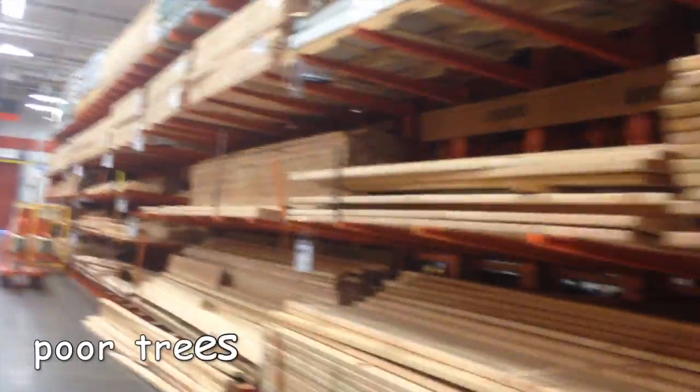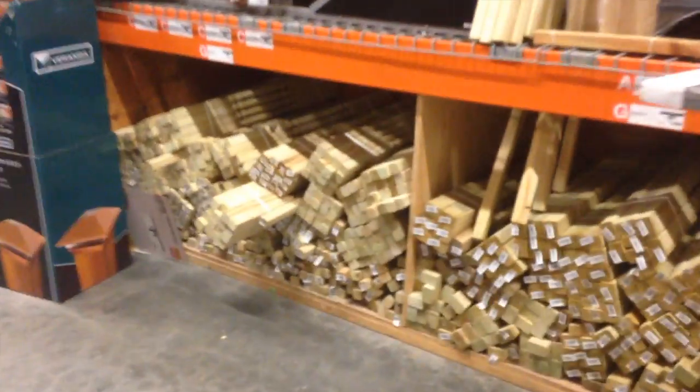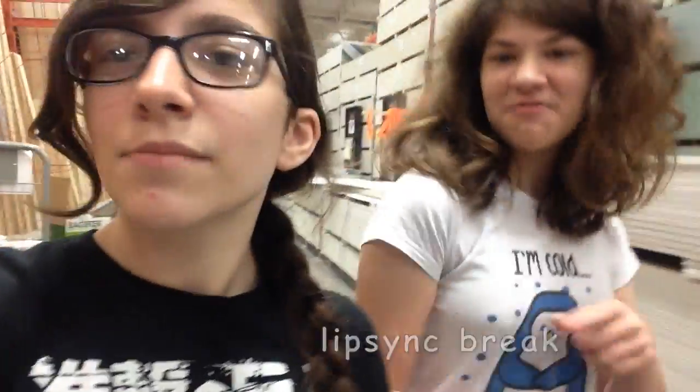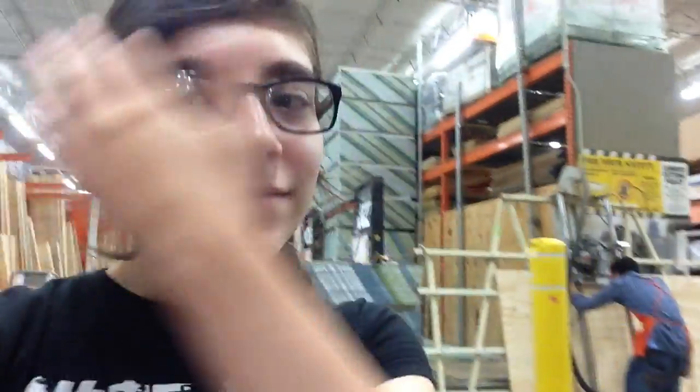I can't believe we're vlogging in a Home Depot. Look at all that wood — look at it all. None of it is in dowel form. I don't need a metal dowel. I feel like I'm getting closer but none of these are actually what I need.